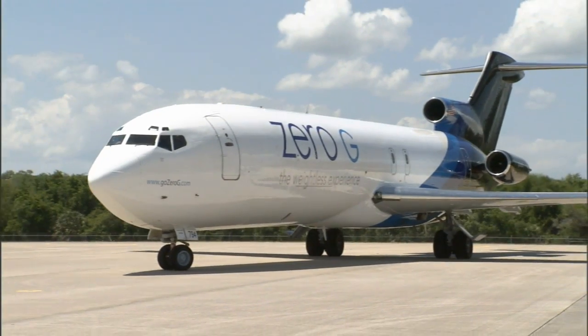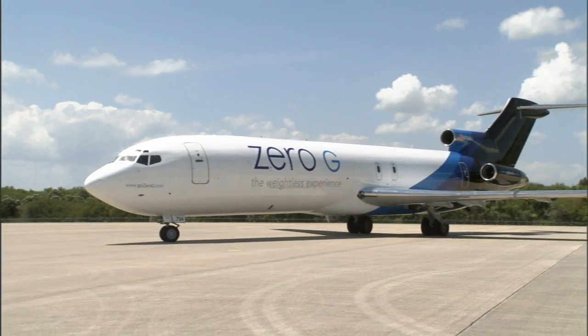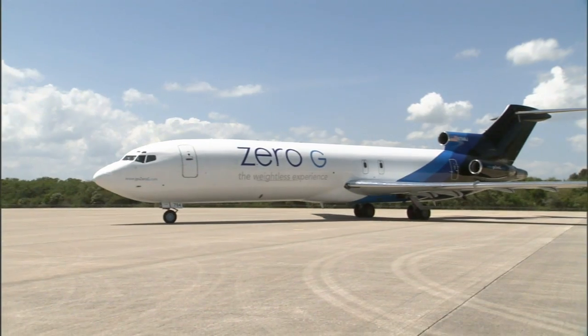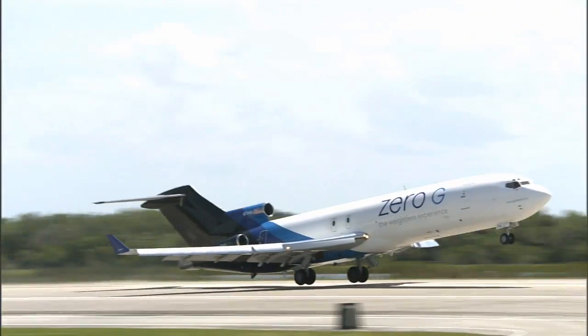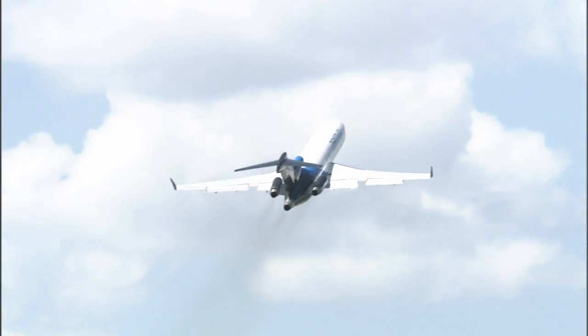The shuttle's retirement will not end the shuttle landing facility's career. The runway is already hosting space tourism and research firms conducting high-speed and microgravity flights. Such opportunities are expected to pick up for this one-of-a-kind runway with a unique history.